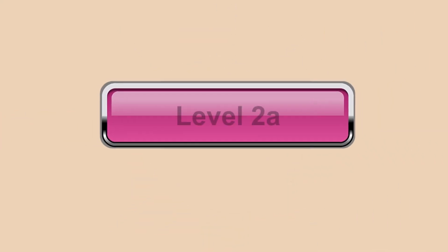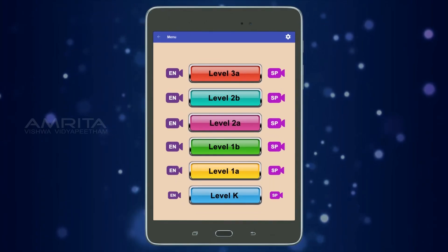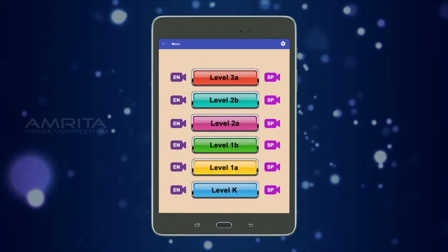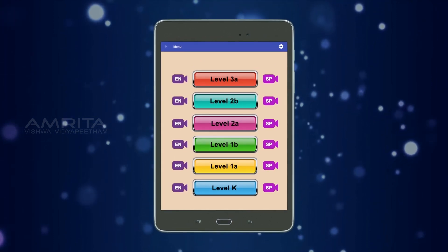Amrita Learning app is now organized into grade levels. These levels are designed to meet the current California State Common Core reading standards.